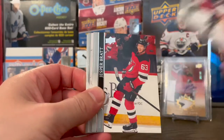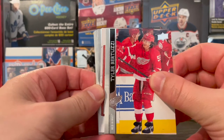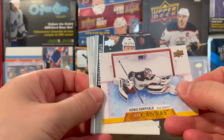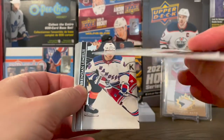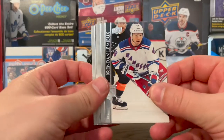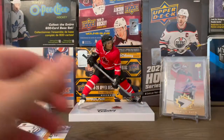Seth Jones, Jesper Bratt, Tyler Bertuzzi, and it's a canvas — Jonas Corpusado. I'm not a huge fan of the canvas cards, but this one's a cool card — something different I guess. Brendan Lemieux, Brent Burns, Ferraro, and Phil Pella.